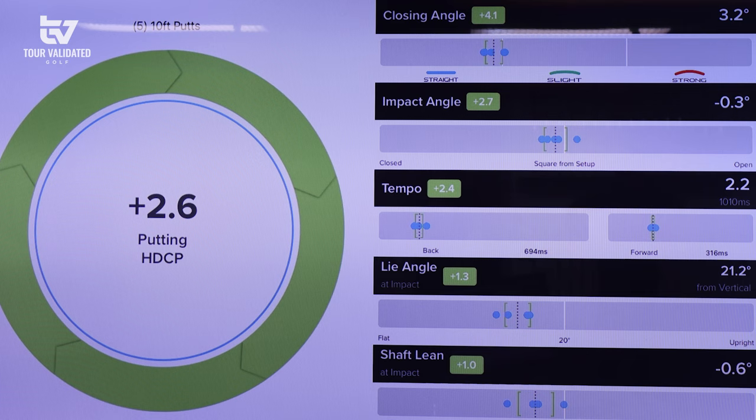Tempo of 2.2 — just slightly on the slower side of average — so potentially look at something just a touch heavier to offer a little more stability on those shorter putts you mentioned you tend to struggle with. Lie angle of 20 degrees looks really good — at 35 inches we've got your eye line right over the ball. Very good on that lie angle, and really centered contact. We'll stick with 20 degrees and 35 inches. Your shaft lean is plus 1 degree — hands slightly back at impact — so potentially just taking a little loft off to get closer to that dynamic loft of 3 degrees.